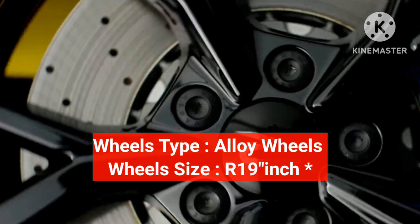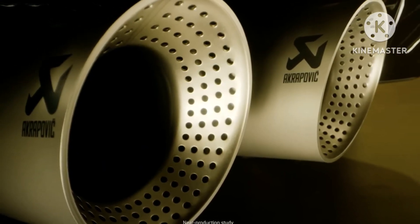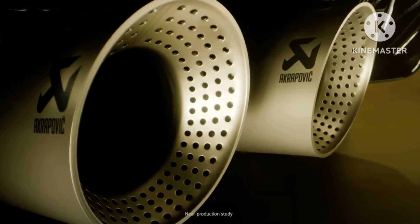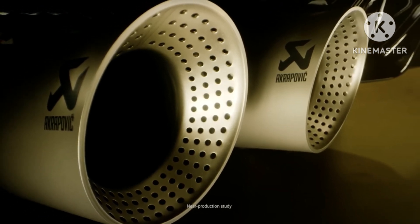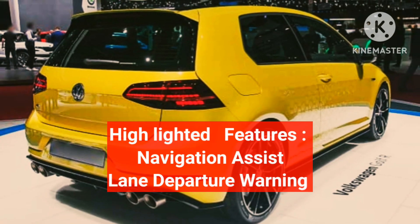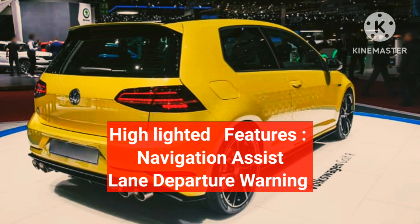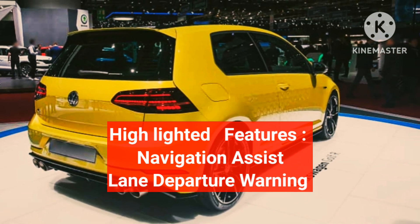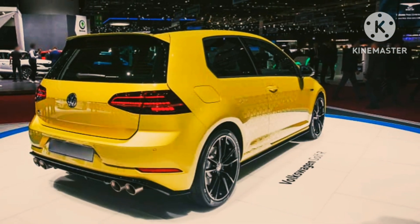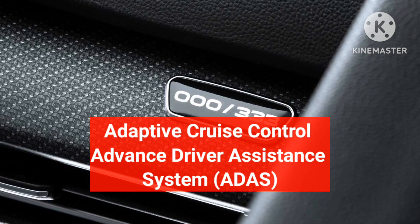The new Golf R333 comes with exterior black wheels with semi-slick tyres. The Golf lineup includes an R Performance exhaust and titanium rear silencers. Some of the high-end features standard on the Golf R333 include Navigation Assist, Lane Departure Warning, Adaptive Cruise Control, and Advanced Driver Assistance System.